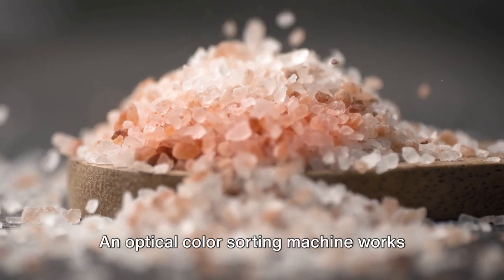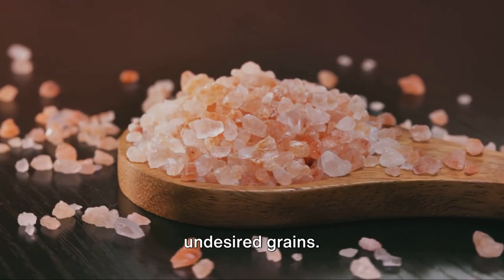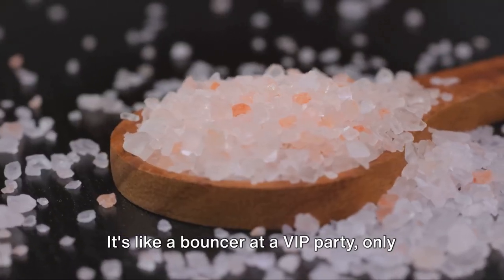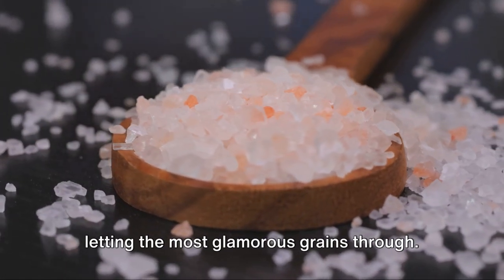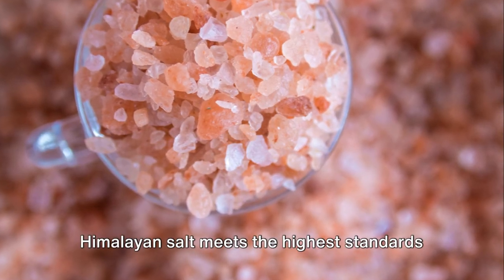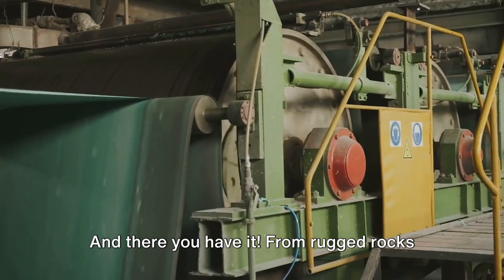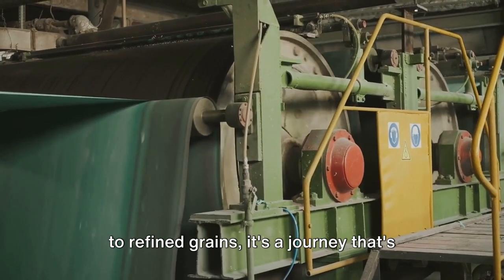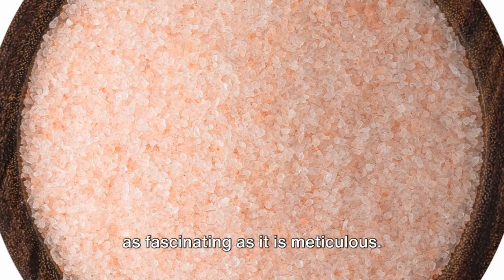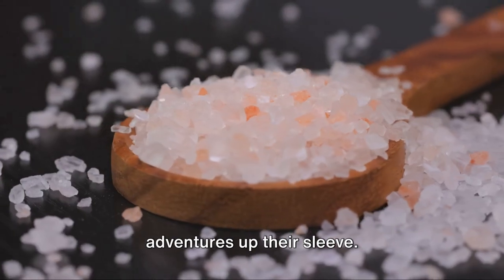Then comes the color sorting. An optical color sorting machine works its magic, eliminating impurities and undesired grains — like a bouncer at a VIP party, only letting the most glamorous grains through. This ensures that every batch of Himalayan salt meets the highest standards of purity. From rugged rocks to refined grains, it's a journey that's as fascinating as it is meticulous.